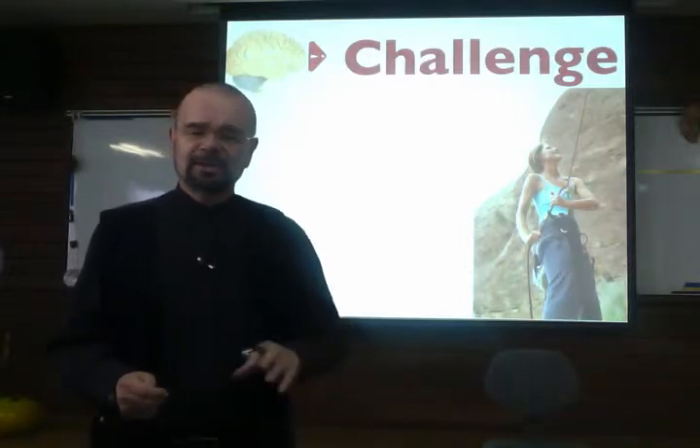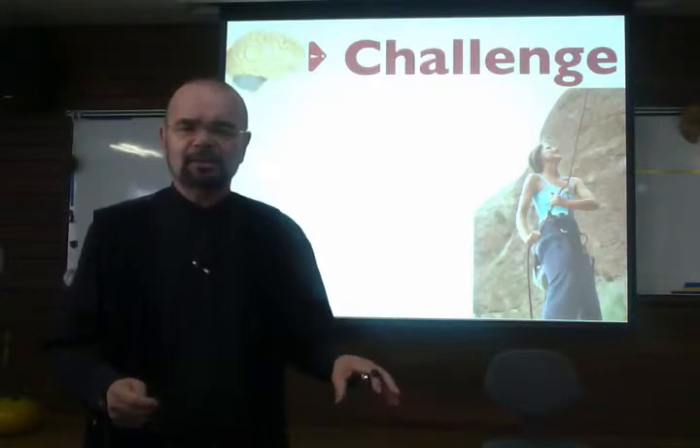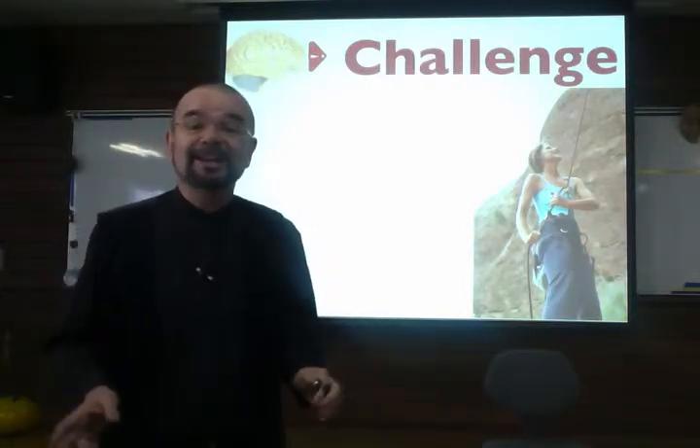Go for challenge. Now, I sometimes meet teachers who say, 'Oh, my students aren't motivated, so I can't challenge them.' If your students aren't motivated, you have to challenge them. It's the only chance you have.